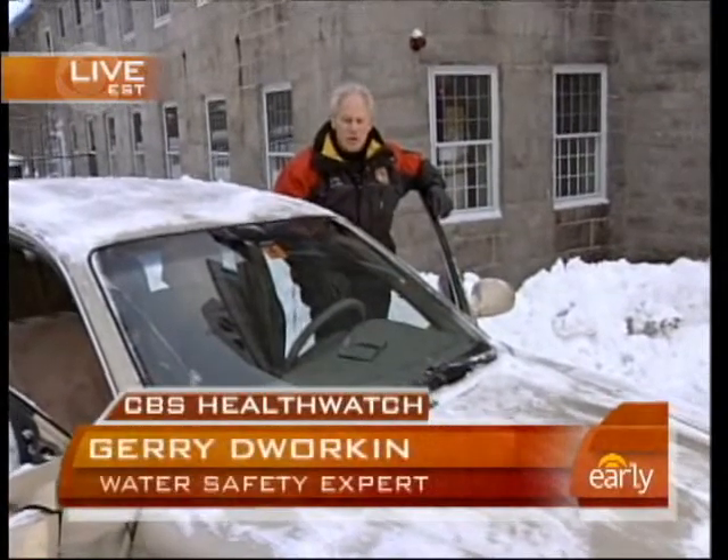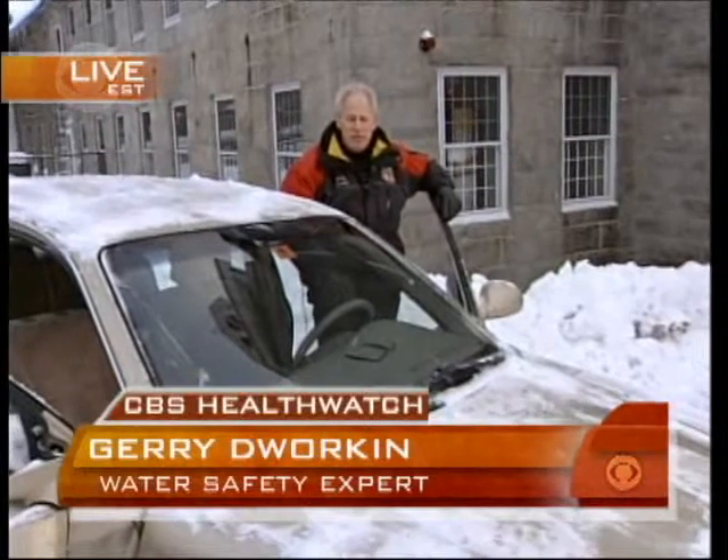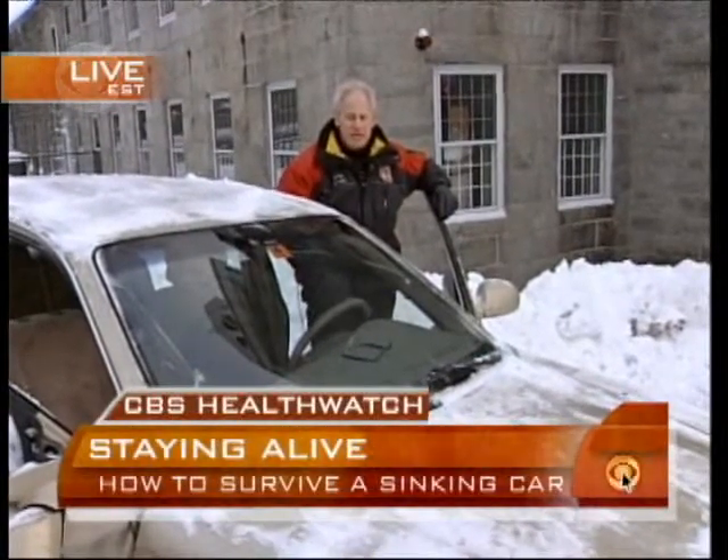Absolutely. Once the vehicle hits the water, you only have between 30 seconds and several minutes to make your escape. And if you're in deep water, you've got to make that decision rapidly — get everybody prepared, open the window, and get out.